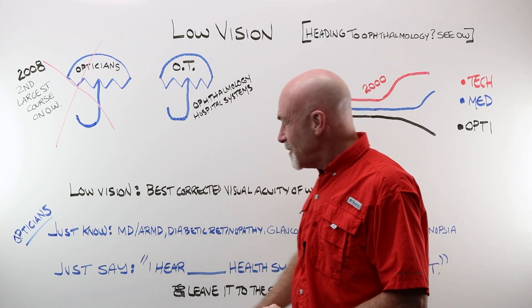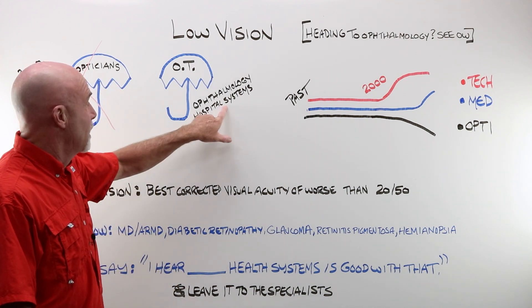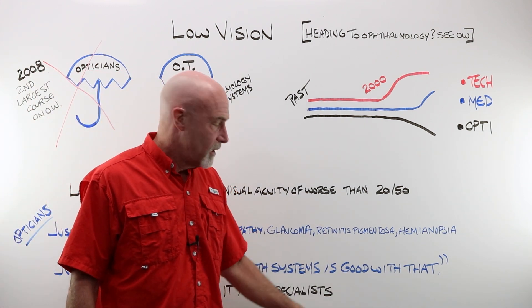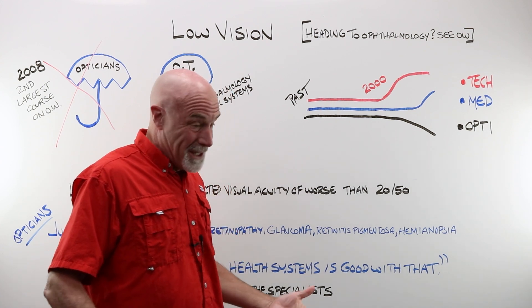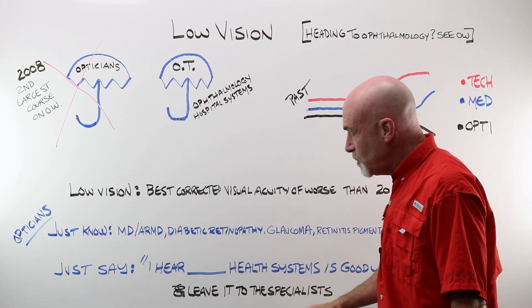You hear those words and you just say, 'I'm sorry, but I hear that so-and-so ophthalmology group health systems is really good with that — I would suggest that you head there.' That's pretty much it anymore, folks, for the optician. Please leave this stuff to the specialists.